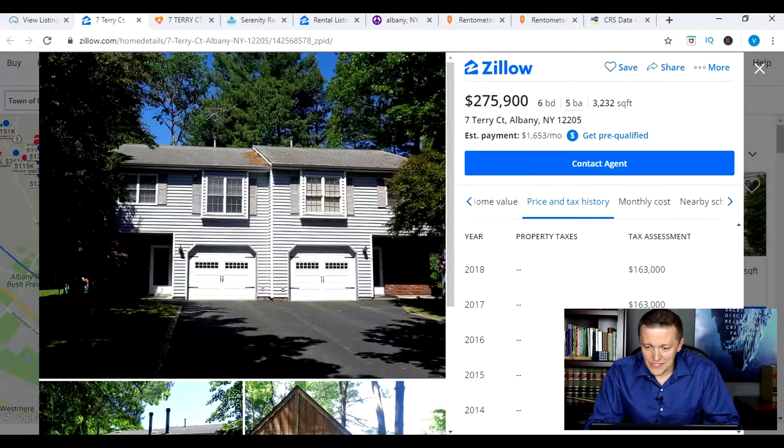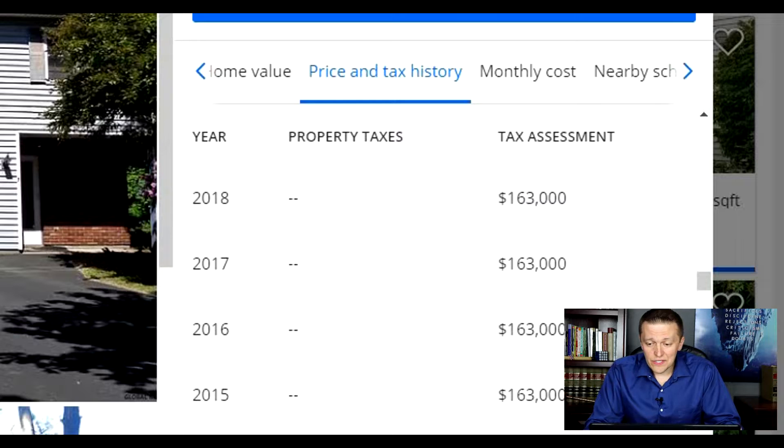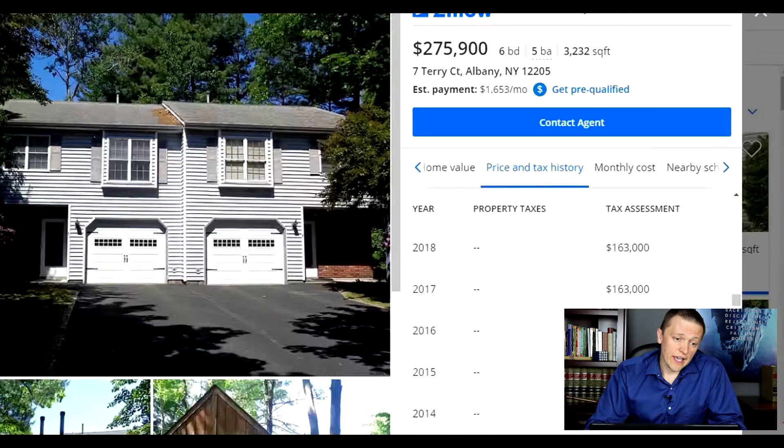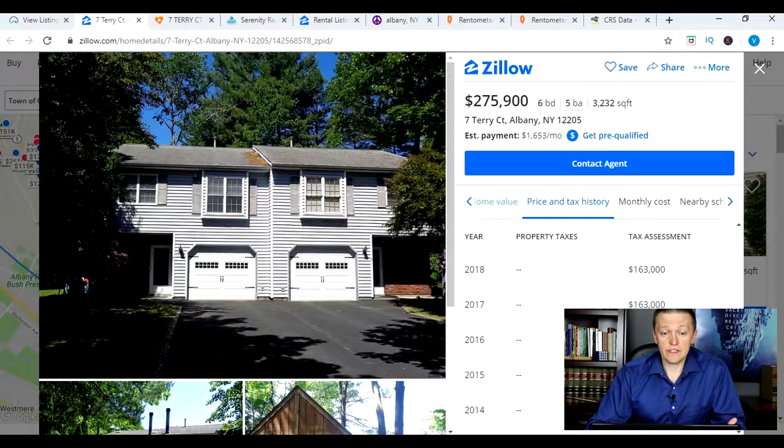The other thing missing is the taxes. Scrolling through, you can see the tax history and the tax assessment that this property was assessed for $163,000, but it doesn't actually show you what the taxes are or at least what the agent listed the taxes to be on the MLS. The agent report does provide that information further down. So this is one of the limitations with Zillow.